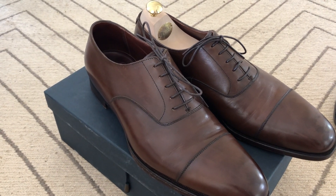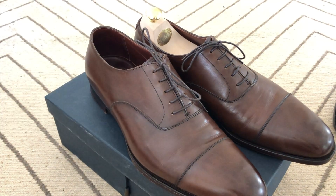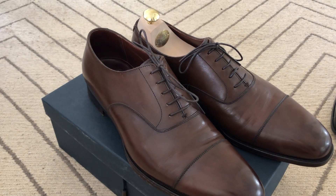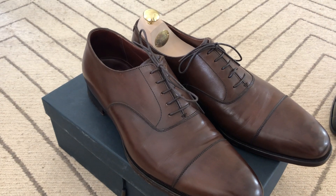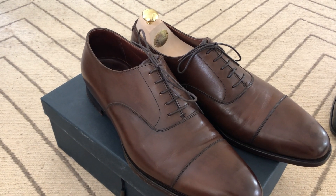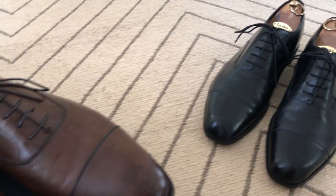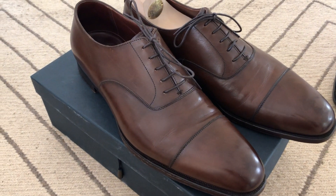As I said in a previous video, if I could only afford one pair of Crockett & Jones or two pairs of Loakes, I'd buy two pairs of Loakes, because for me that represents much better value and practical utility in a man's wardrobe. But if you have a bit more money to spend and already have a range of shoes, then this is clearly the next level. I hope you find that useful. Thanks for watching.